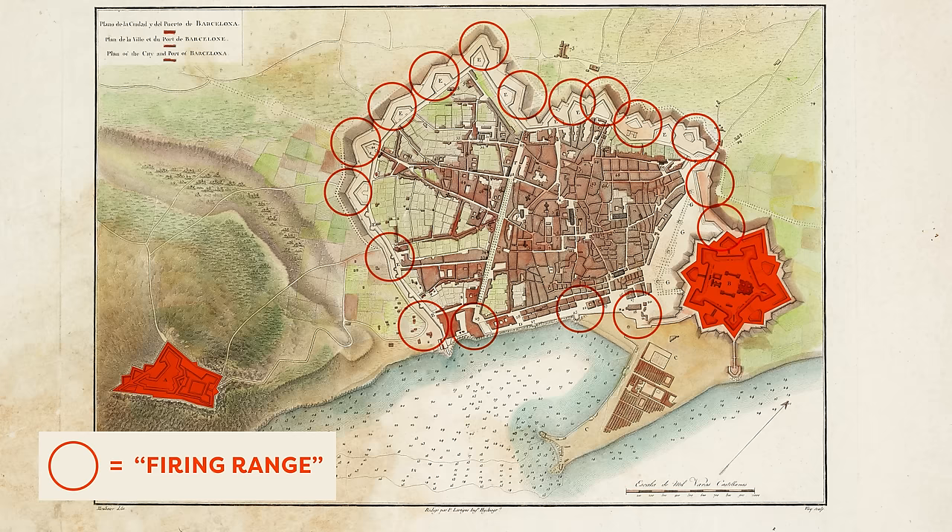Eventually, most of the green interior courtyards became parking lots. Cerdà also proposed three avenues to connect the old city with Eixample, but only one of the three ended up getting built — Via Laietana.